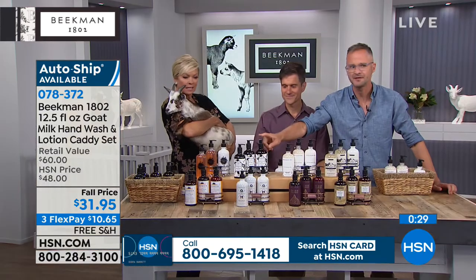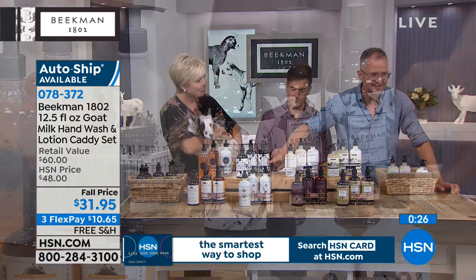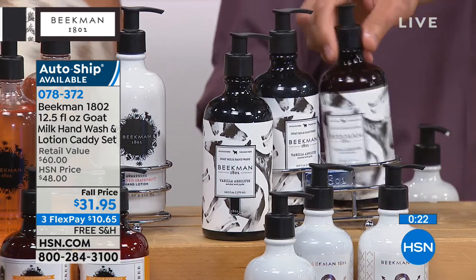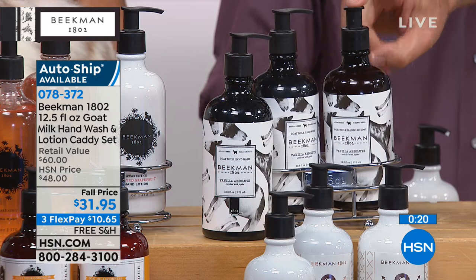The vanilla one has Tilly — our goat — on the label. So if you have a kid or grandkid who doesn't like to wash their hands, this is a fun one. 'Go see Tilly.' Time to go see Tilly.